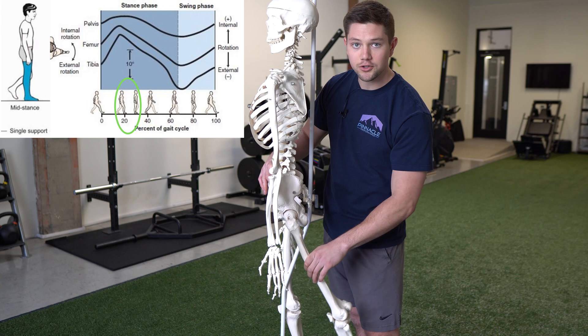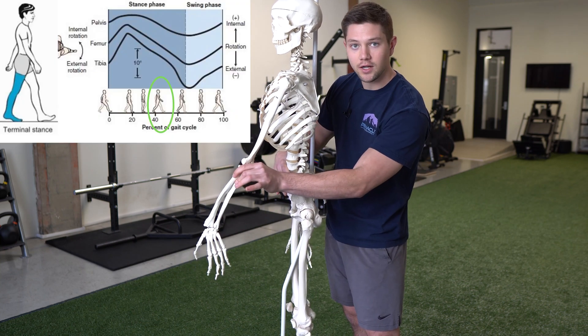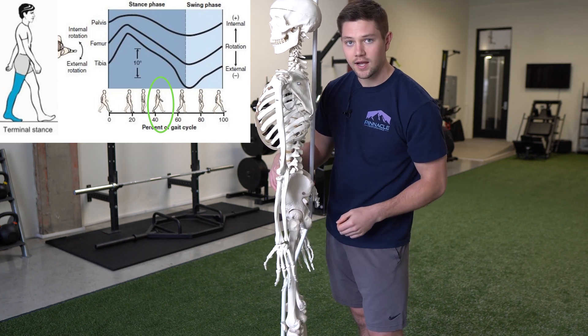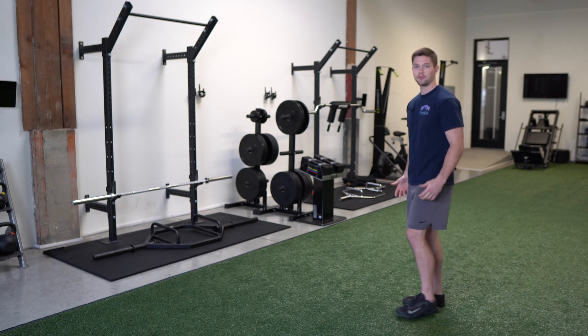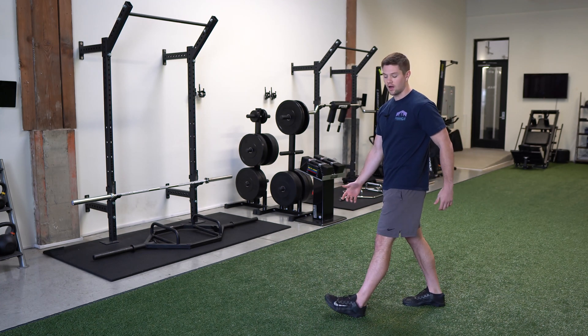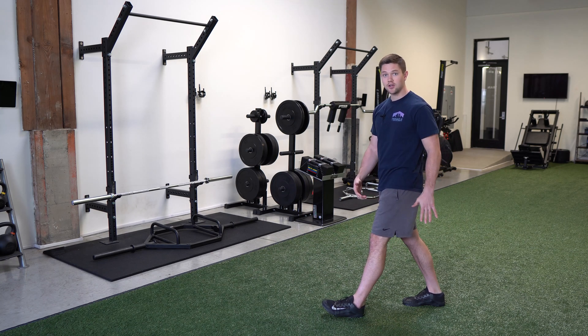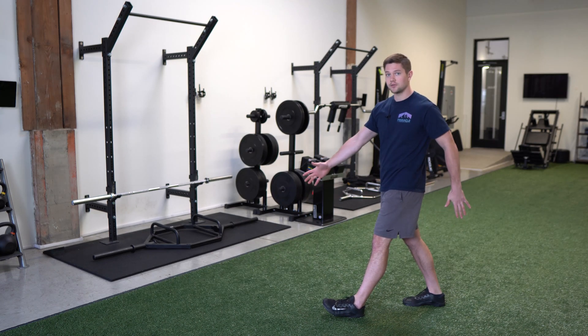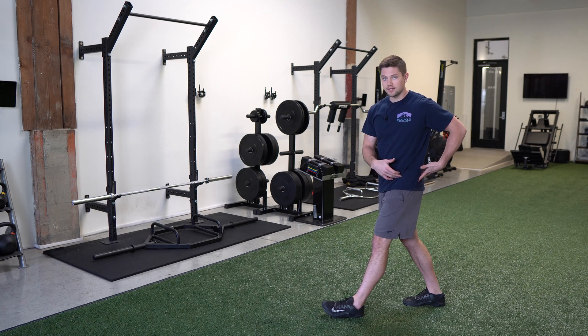Upon late stance with push off with the leg behind the body, the arm is going to be out in front to help push us to the other side. To visualize this on an actual human, as we take a step forward, we are in heel strike on this side and toe off on the other side or late stance. This arm is behind the body and this arm is forward, but we need to create a delay or eccentric strategy to hold ourselves back on this side.